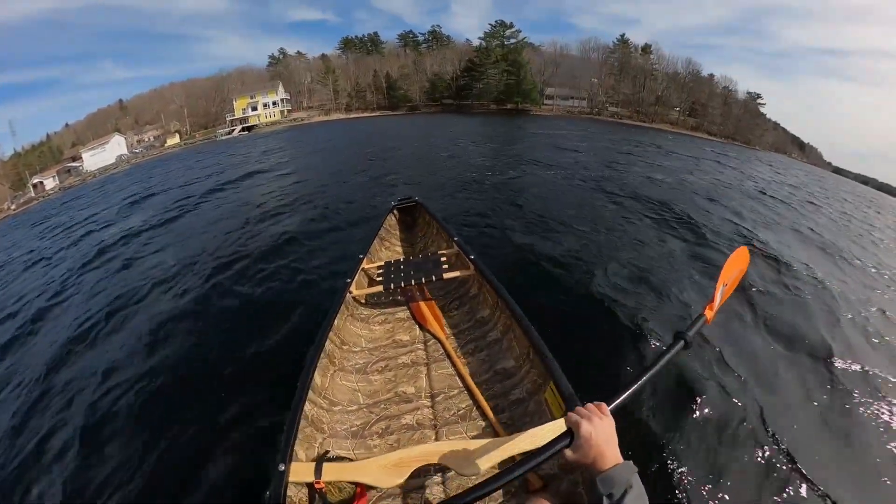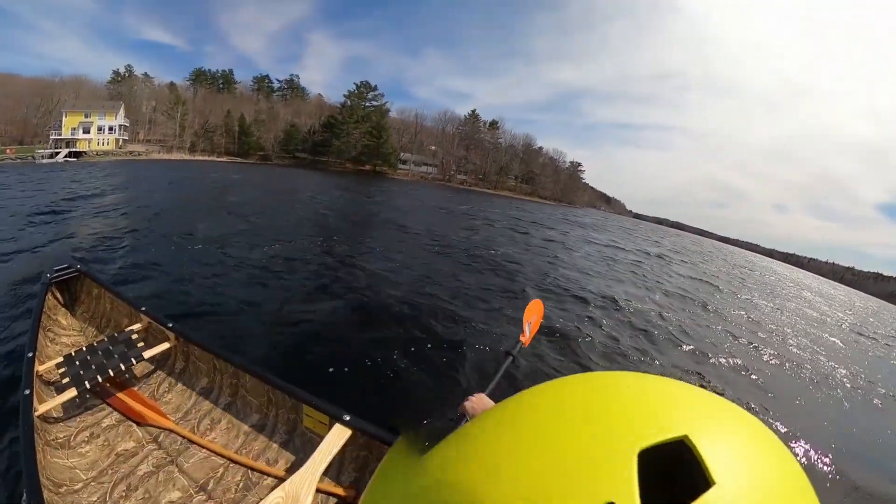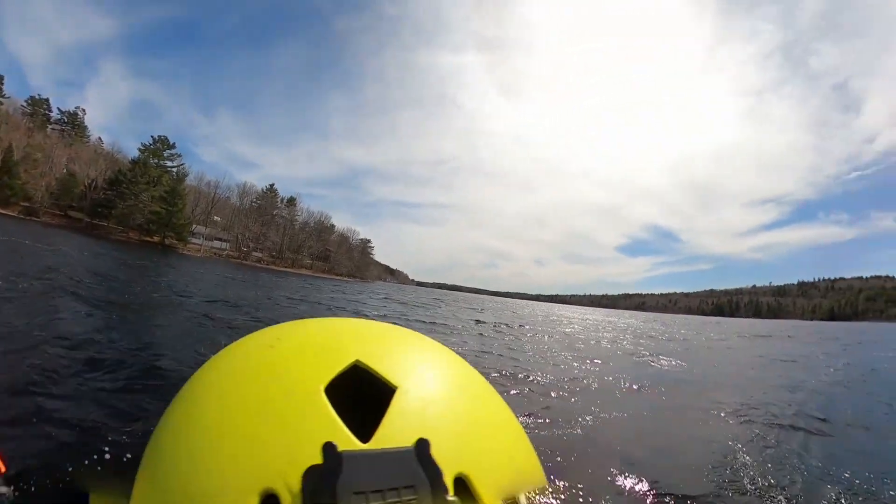Well, I think I'm happy with the stability. I'm happy with the height of the sides. I think this is a nice boat. I hope you come paddle it too.